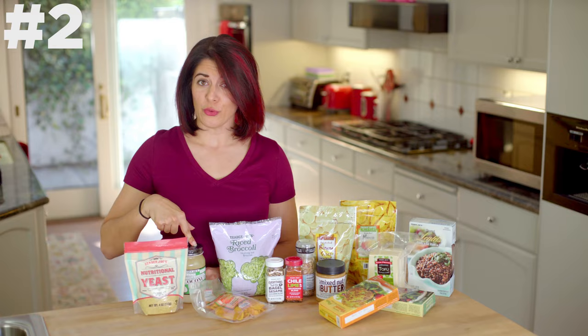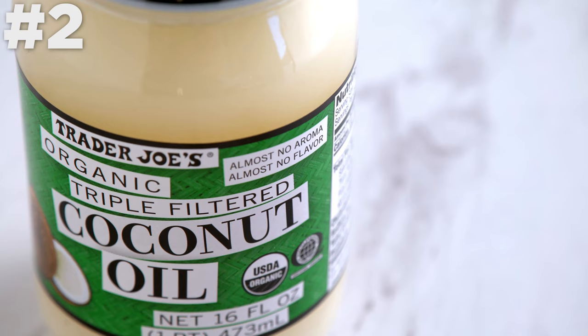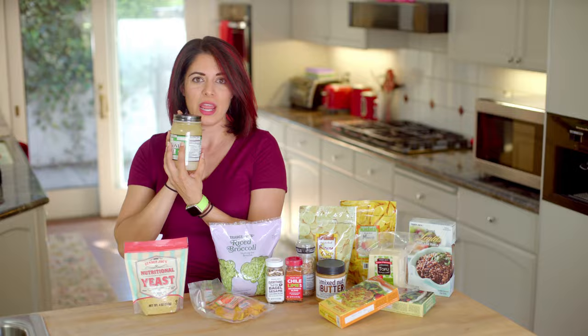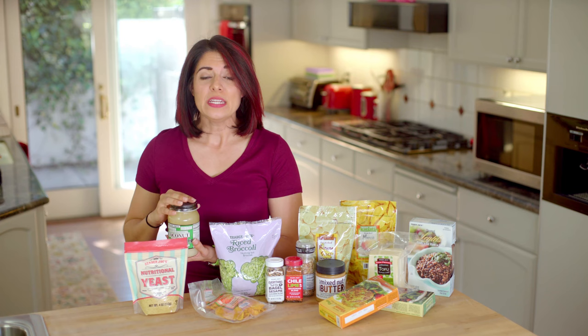Triple filtered coconut oil. This stuff is pretty cool because if you're someone who is hesitant about coconut oil because of the taste, this gives you the health benefits of coconut oil but has almost no taste or aroma of coconut at all because it's triple filtered — almost no aroma, almost no flavor. It's also good for baking. In my processed snack video, I used coconut oil for the Ritz, the goldfish, and the graham crackers, and I needed a solid fat but didn't want them to be coconut flavored, so this was perfect.